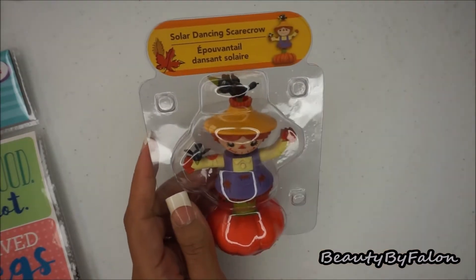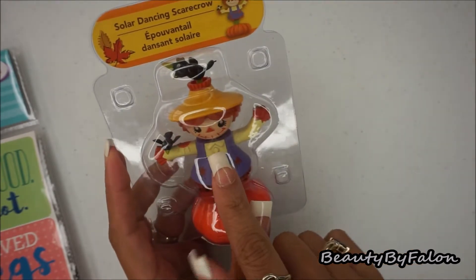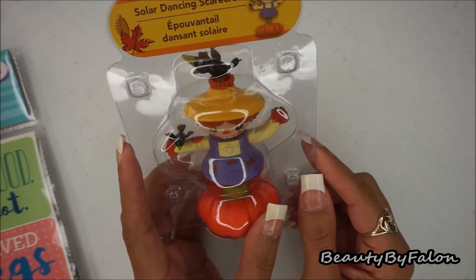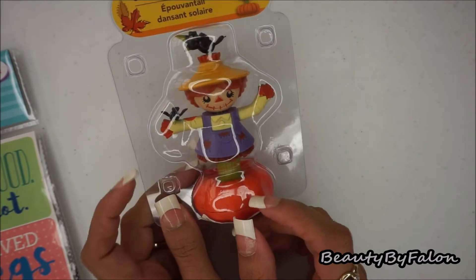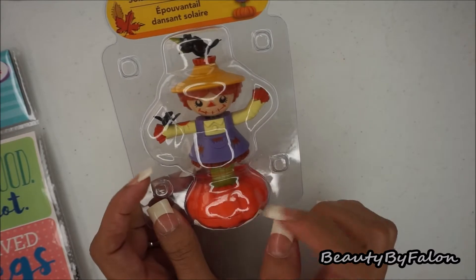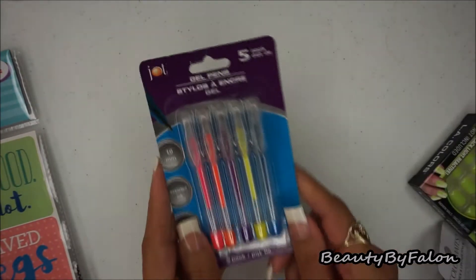The next thing I found was another one of these solar dancing figures — this one is a scarecrow. I thought she was super cute; she reminded me of Raggedy Ann. They also had a boy scarecrow but I wanted to pick her up. I put these solar dancing little figures in my window and I really like them.